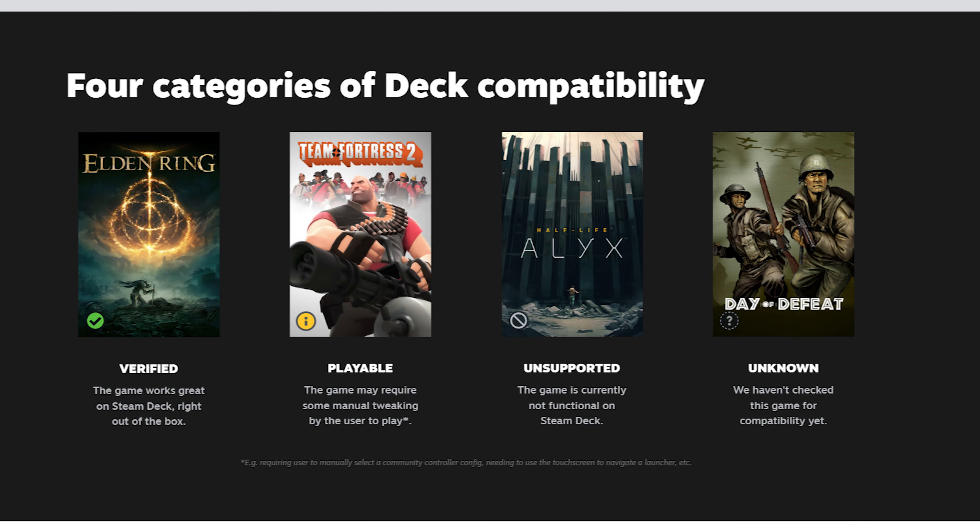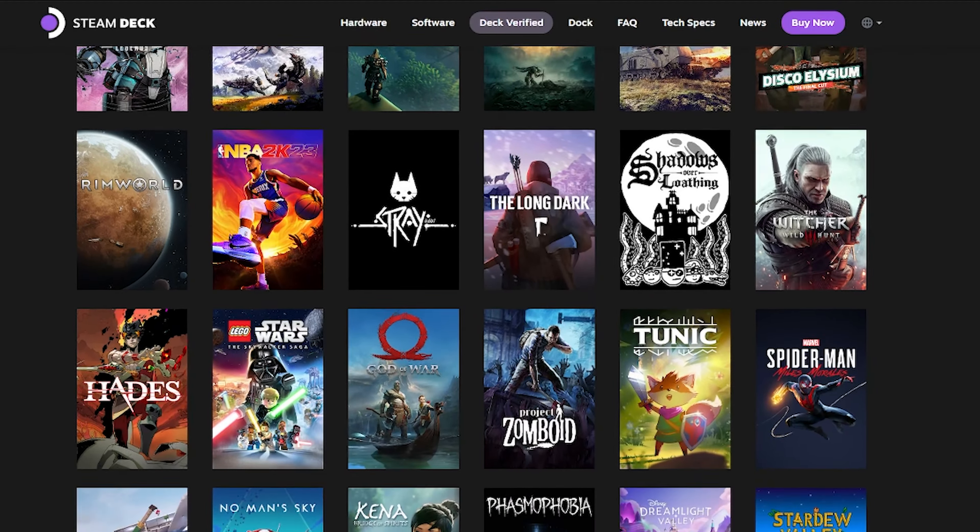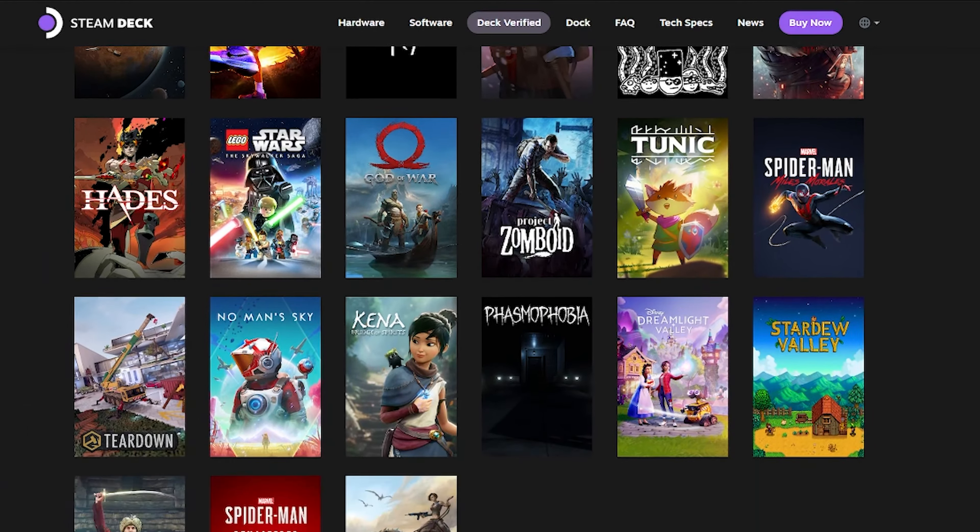Today we're gonna focus on the ones that Valve hasn't certified as Steam Deck Compatible. We fully understand the certification process a game goes through for Valve to certify it. They have a reputation to uphold, and they put each game through rigorous testing to make sure that the games run the same on the deck as they do on your desktop PC. Once they verify you're going to get a quality experience, it will get the green check mark we come to love on the deck — almost like that old-school Nintendo seal of quality.